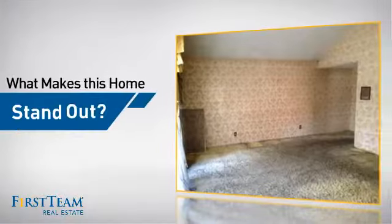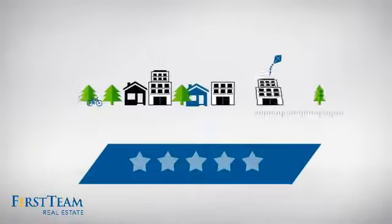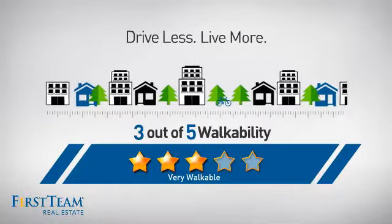But let's talk about what really makes this home stand out. For a healthier lifestyle, shorter commutes, and the ability to run errands on foot — this home has it all.